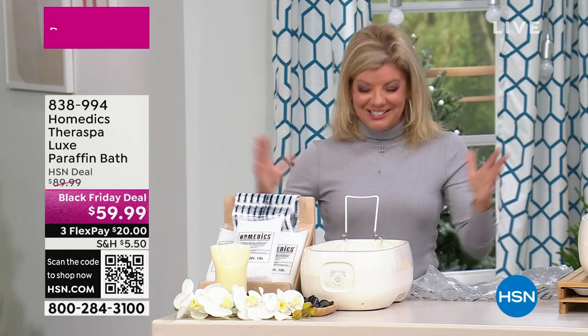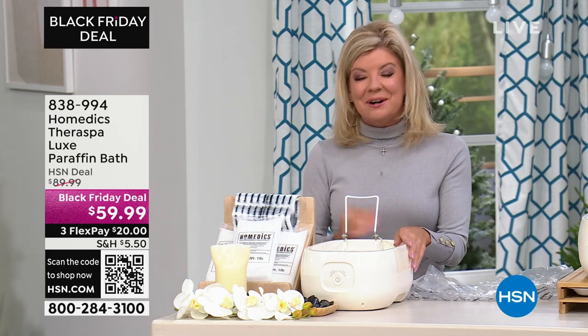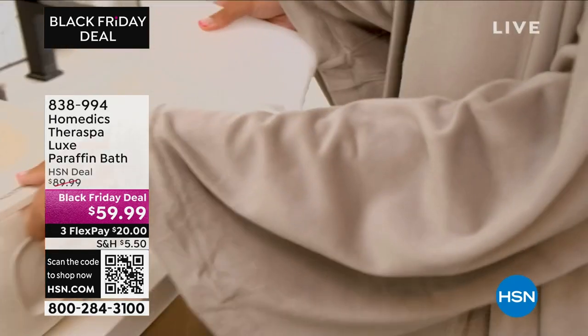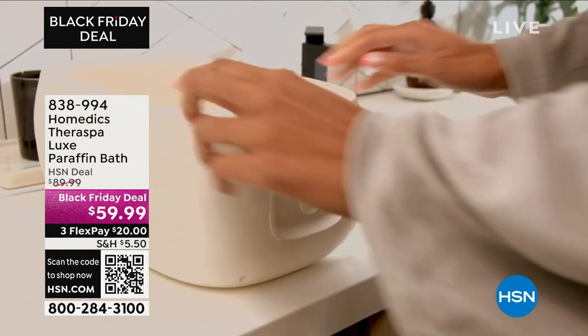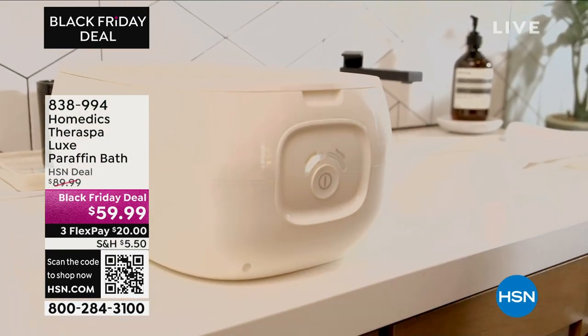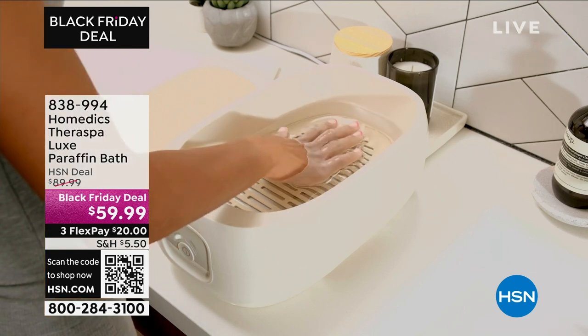That was actually just the lid, and this is the little holder of that — strong and durable. We're thrilled to be able to offer our Black Friday deal, and we're going to bring in one of our health care experts, Vonnebelle Sherman, joining us. That was a fun way to get things started, get everybody's attention — it just woke everybody up, Vonnebelle.